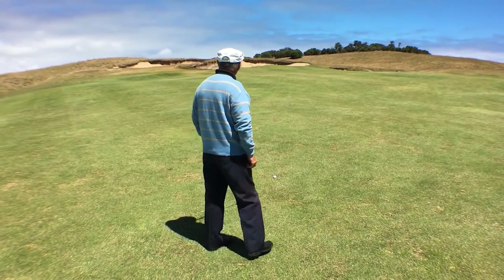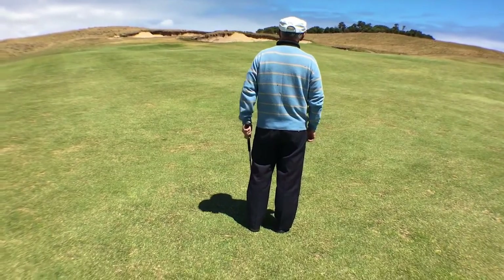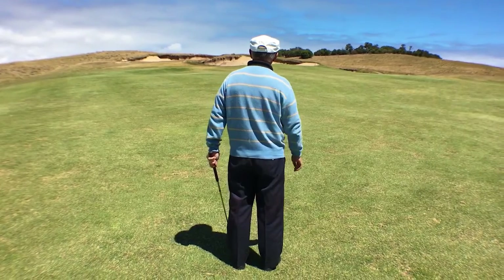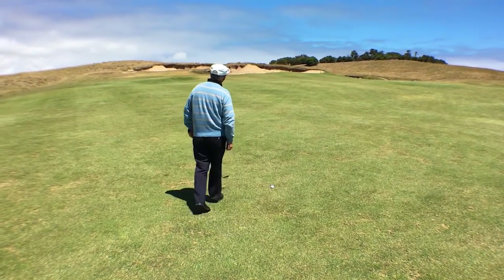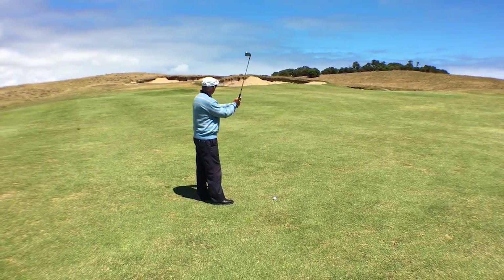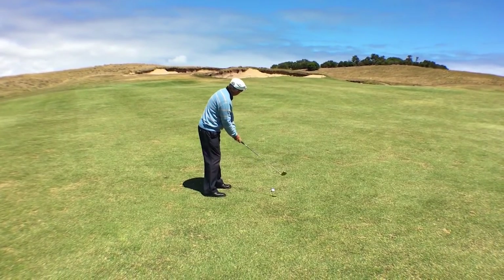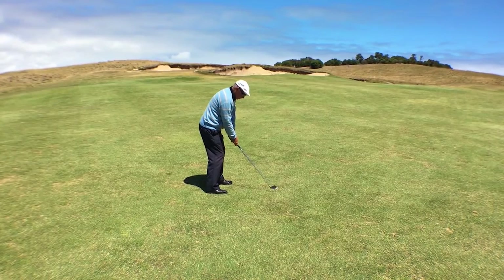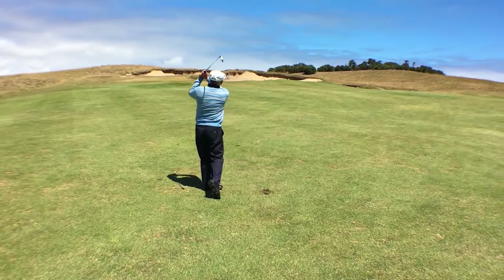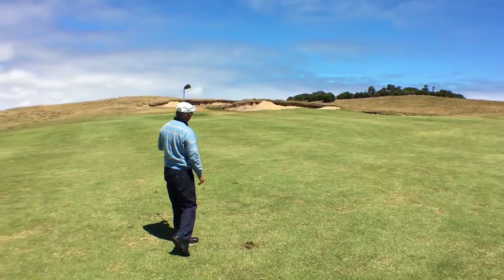This is a bit of a shot — a blind shot — but I know it's just over the top of this bunker here in the middle. I've got about 120 to 125 yards into the wind, so I'm going to punch an eight iron. I pushed it a bit — just didn't release it fully.